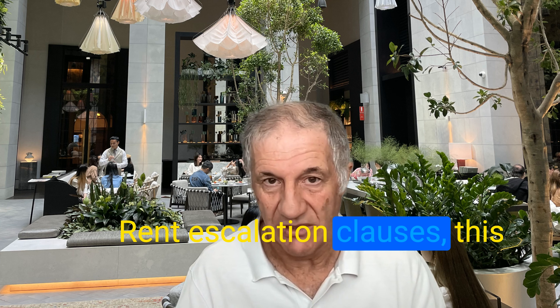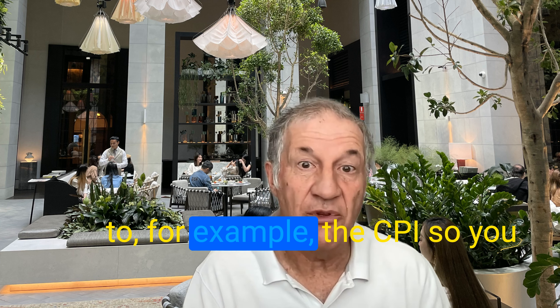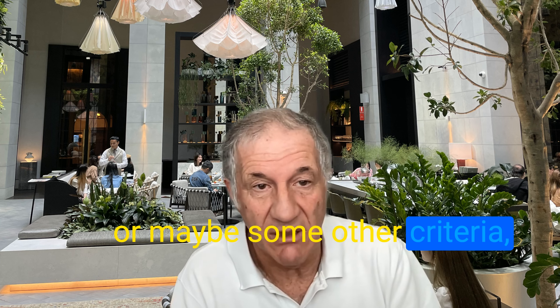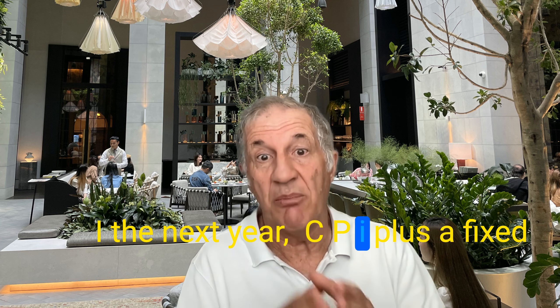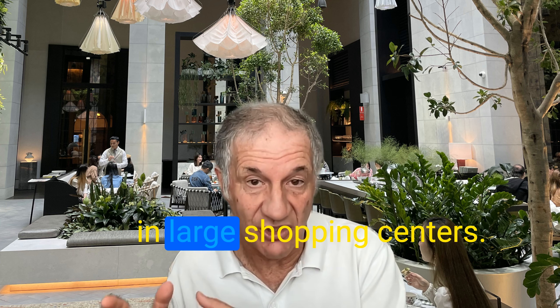Rent escalation clauses — this is when the rent changes according to, for example, the CPI. So you know that every year, wherever the CPI is, that's the increase. Or maybe some other criteria agreed from the start: 3% one year, CPI the next year, or CPI plus a fixed term, which is pretty common in large shopping centers.